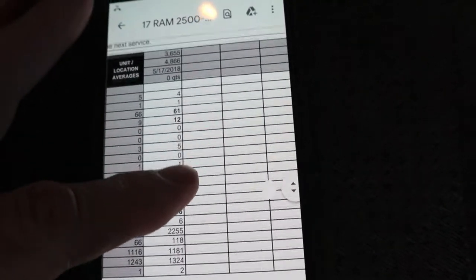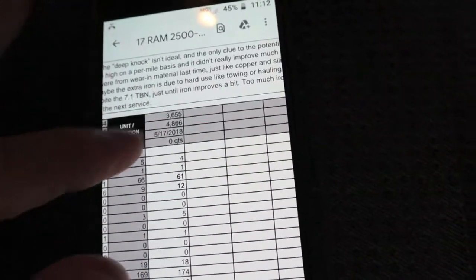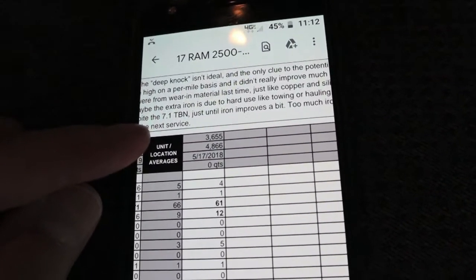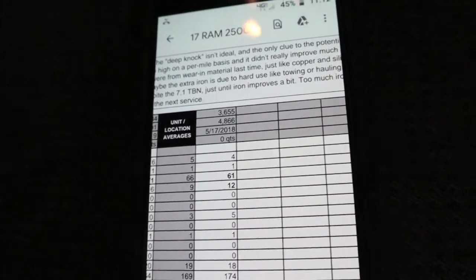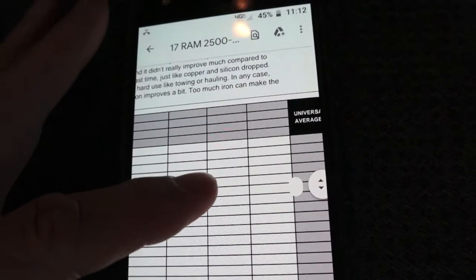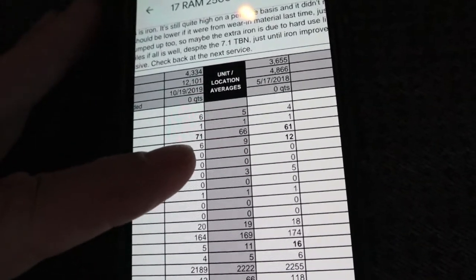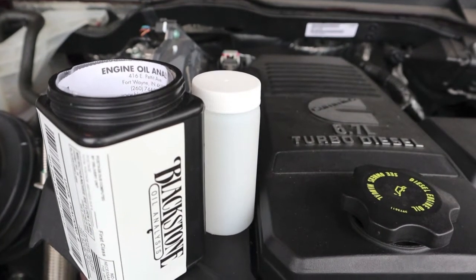Blackstone thinks that's the only thing they could contribute to the deep knock. Their opinion is it isn't ideal — of course you don't really know where it's coming from. I'm not going to do TBN on this one because that costs extra. An oil test is around $28 to $30. I'm going to do it anyway so I'll have some kind of record if something happens. At 1,100 miles towing nothing, the iron should be very low.